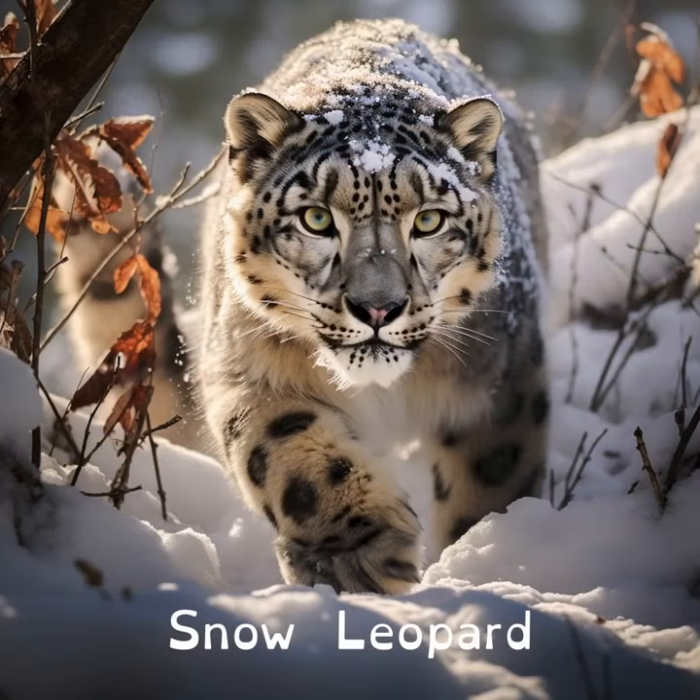A snow leopard's fur is incredibly thick, up to 12 centimetres, to better insulate them in the snow. This fur also covers their large paws, which function almost like snowshoes, to make it easier for them to walk and stalk their prey in the snow.